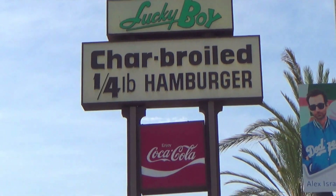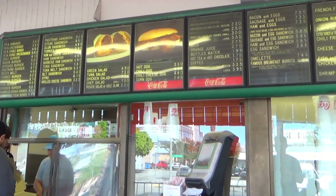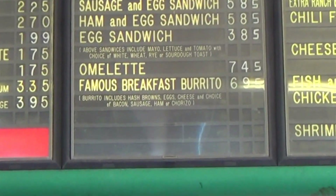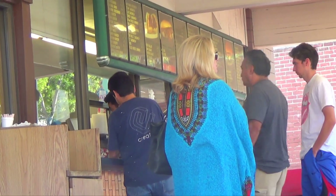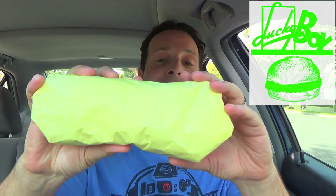This is a local comfort food hotspot that specializes in quote-unquote greasy spoon cuisine. They've got a lot of great stuff on the menu — burgers, sandwiches, all the fried goodness you can imagine. But they're also known for something pretty specific on the menu that definitely brings people from miles around, and that's none other than their famous breakfast burrito.